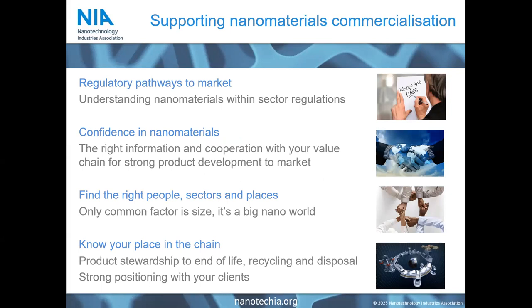We're an industry organization based in Brussels with offices in Switzerland, the UK, and the Netherlands, and our mission is to support the successful development and commercialization of nanomaterials. In order to do that, we support our members with understanding what kind of regulatory requirements they have to comply with in order to safely bring their products to the market. We provide the information that users need to have confidence in the nanomaterials' performance and safety, and we support connections between the different parts of the supply chain so that our members can find the right customers and applications for their materials.